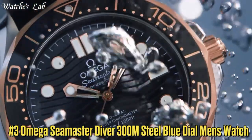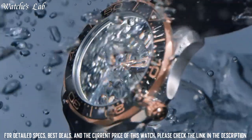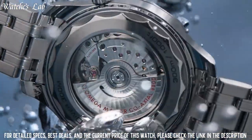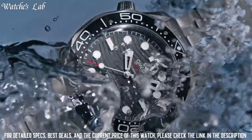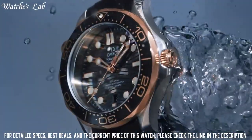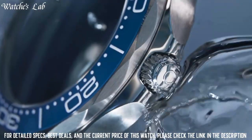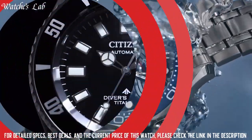Number 3: Omega Seamaster Diver 300m Steel Blue Dial Men's Watch 210.30.42.20.03.001. Scratch resistant sapphire crystal, screw-down crown, transparent case back, round case shape. Case size 44mm, band width 21mm, tang clasp, water resistant at 300m / 1000ft. Functions: chronograph, column wheel, date, hour, minute, second. Stainless steel case with a black rubber strap. Dial type analog, luminescent hands and markers, date display at the 6 o'clock position.